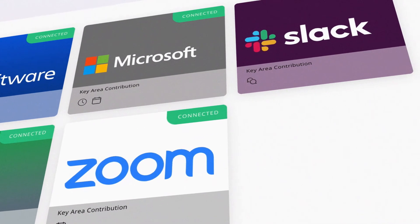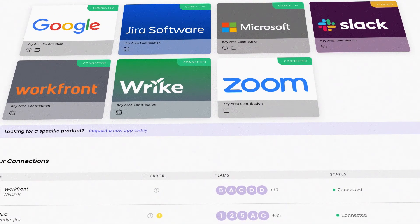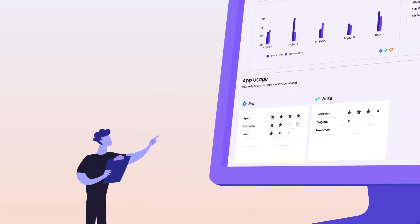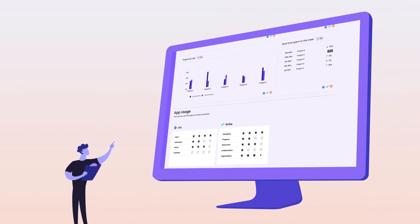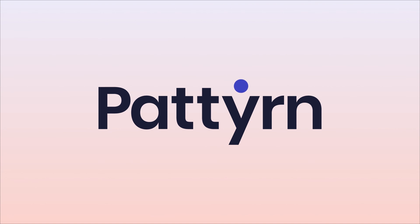Fully integrate Workfront, Wrike, Slack, Zoom, Office 365, and more – all within Patton. Ready to get started? Speak to one of our productivity experts today. Do better. Be better. Patton. Welcome to the future of human acceleration.